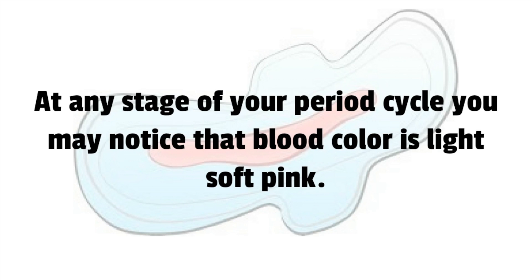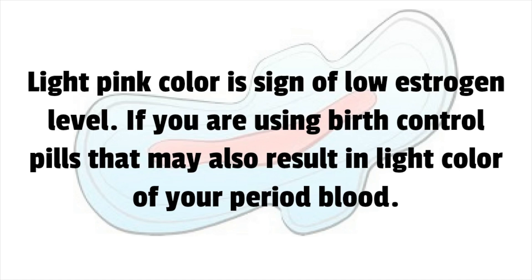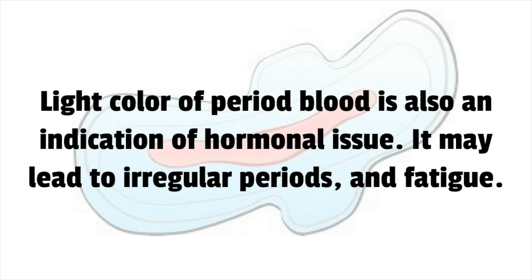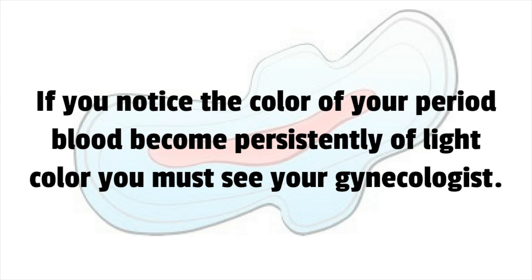At any stage of your period cycle you may notice light or soft pink blood. Light pink color is a sign of low estrogen levels. If you are using birth control pills, that may also result in lighter period blood. It can also be a sign of anemia, or may be caused by fast weight loss and poor eating habits. Light colored period blood may indicate a hormonal issue, leading to irregular periods and fatigue. If it persists, you must see your gynecologist.